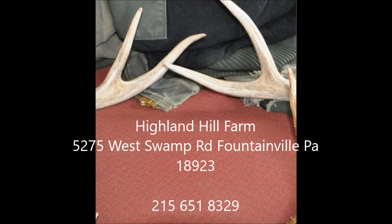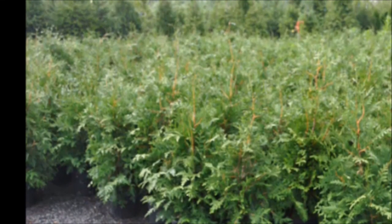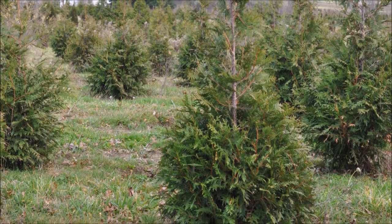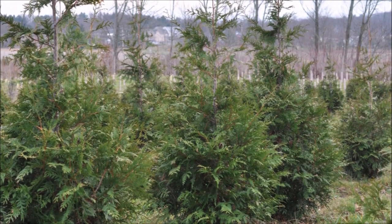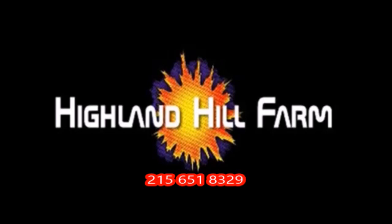Thank you. This video was produced at Highland Hill Farm. We grow and sell screening and buffering trees in Bucks County, PA, and these are our green giant arborvitas. Call us for your screening tree needs at 215-651-8329.